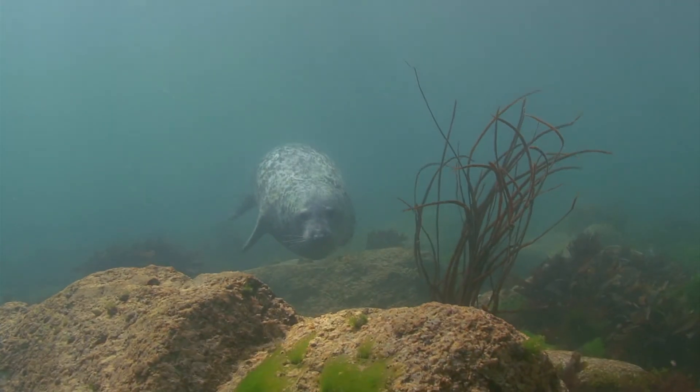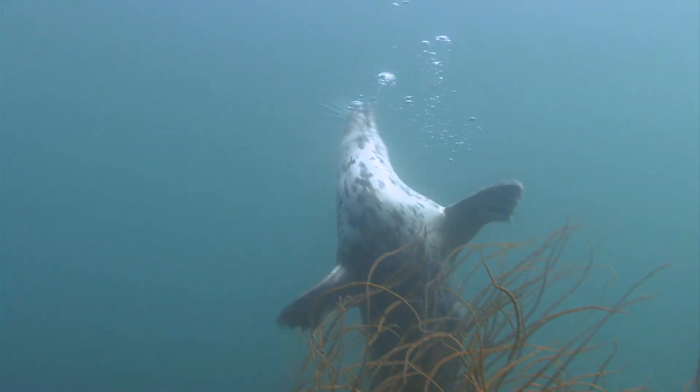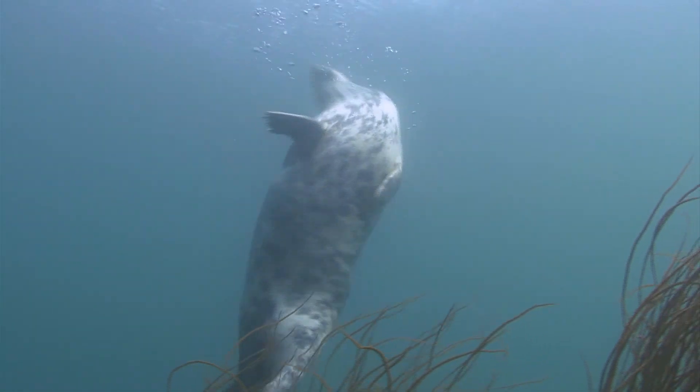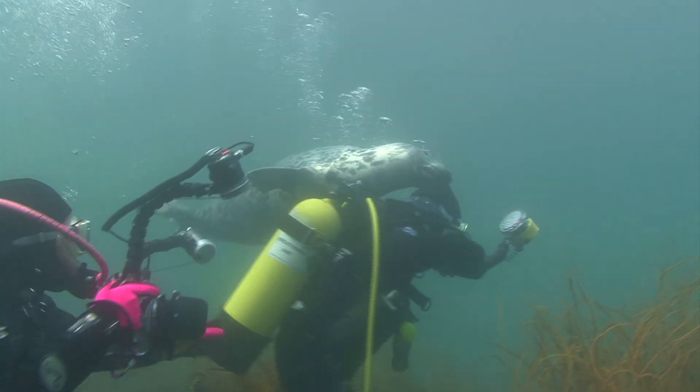These large, inquisitive and playful seals are a big draw to wildlife fans and divers alike. But they can become a little too friendly for an animal that can grow over 3 metres long and weigh a third of a tonne.